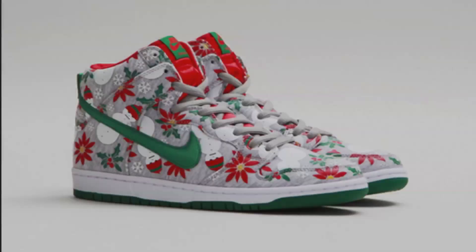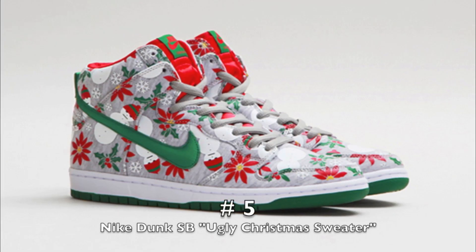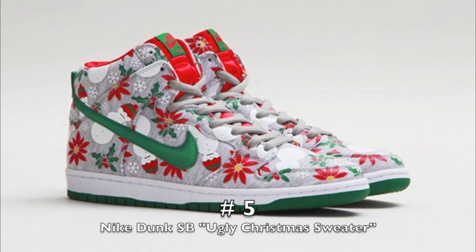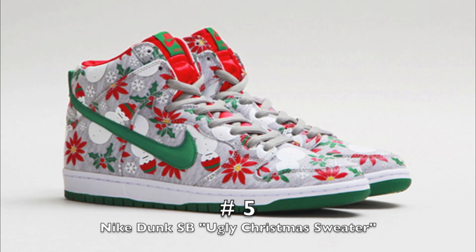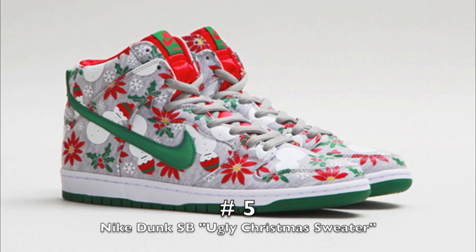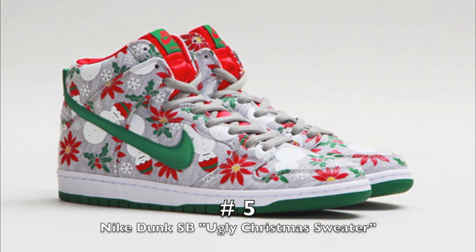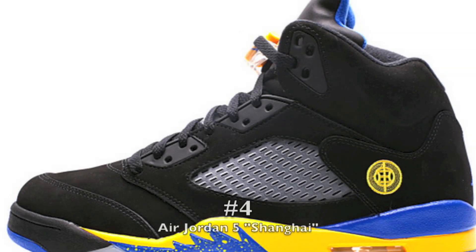Number five is the Ugly Christmas Spider 5. This is a dope sneaker. I really want the black one and the gray one if possible. I just thought it was really well executed and a fun thing. I love Christmas — for those that know me personally, I'm one of those people that puts Christmas ringtones on at the end of October. That's the reason why I really like this shoe. I know it's had a lot of publicity this year, but it's a dope shoe.